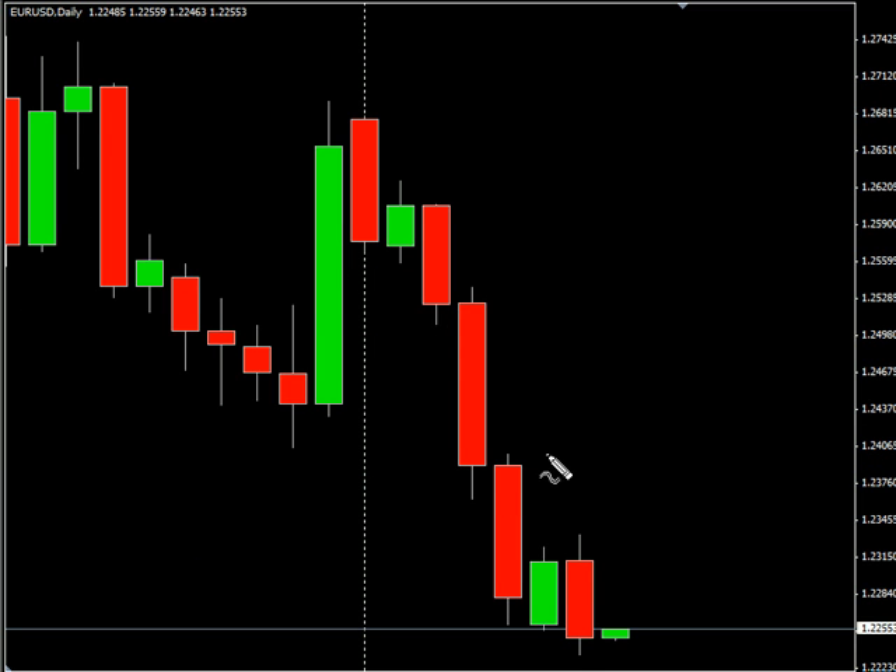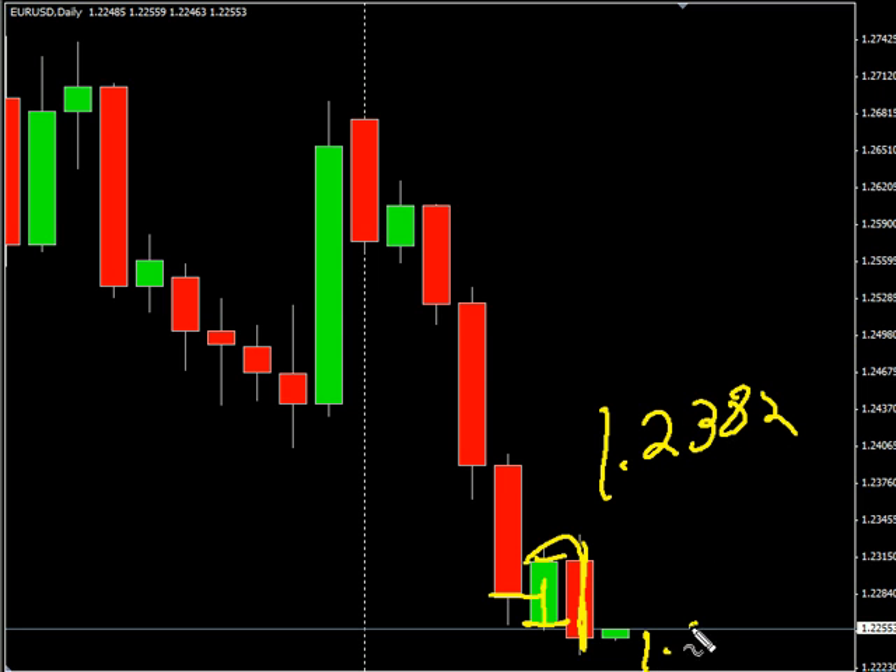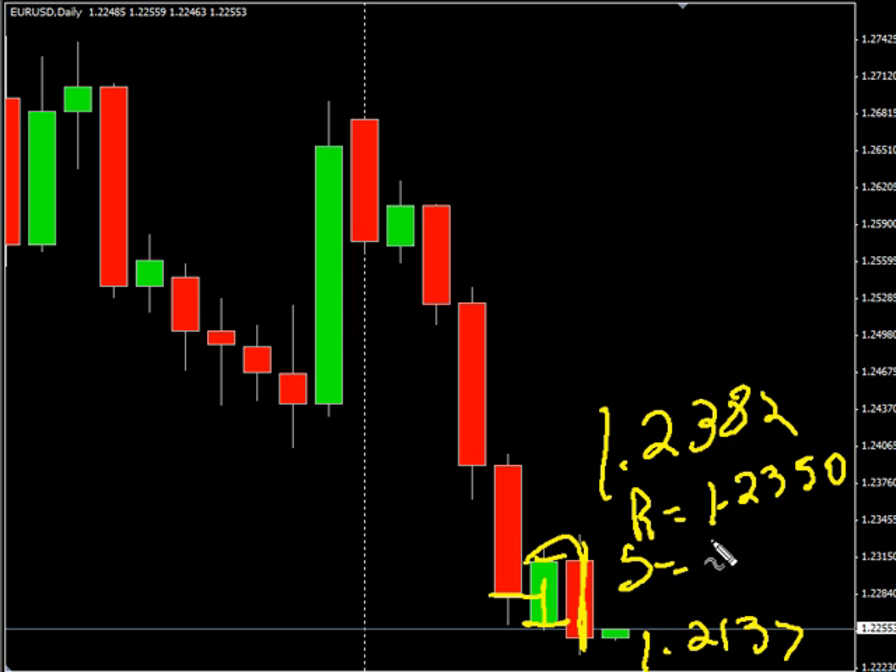Let's take a look at the Euro-USD pair. This pair gapped down, retraced that gap, closed higher, but completely reversed during today's market action. We are looking for it to potentially go as high as $1.2382, possibly as low as $1.2137. Look for some resistance around $1.2350 and look for some support around $1.2225.